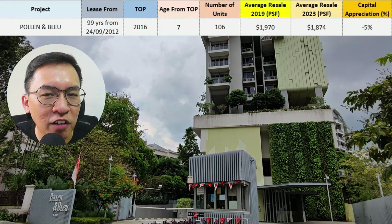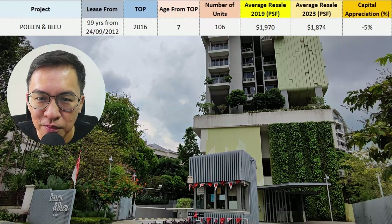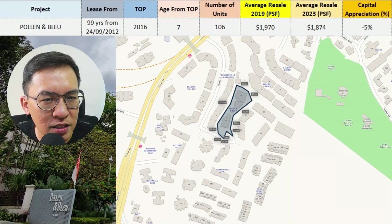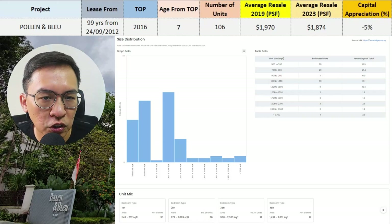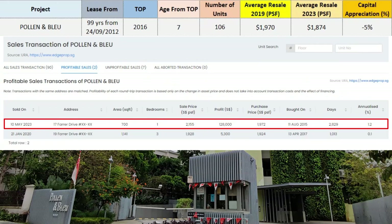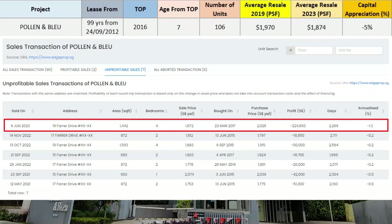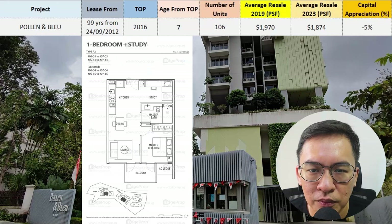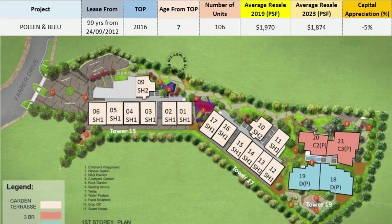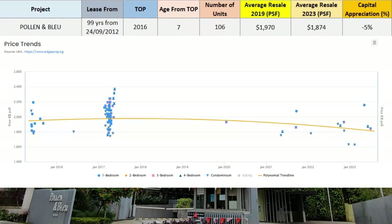Not surprisingly, the condo that fared the poorest is Holland and Blue. It's located along Farrer Drive off Farrer Road, surrounded by older freehold condos. This is a GLS site sold in 2012 — a small project with 106 units that TOP'd in 2016. Most units are small 1 and 2-bedroom investment units. There are only 2 profitable transactions, with the latest making $128,000 or 1.2% annualised return, while 7 deals were loss-making, with some losing $224,000. The 99-year tenure may play a part in its poor performance.